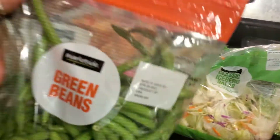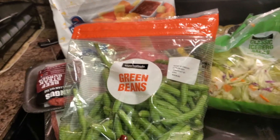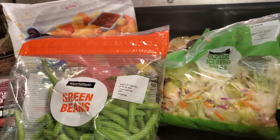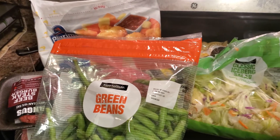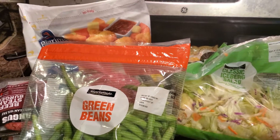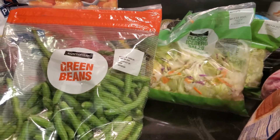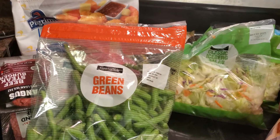I also got these green beans — those are going to be for dinner tomorrow. So tomorrow I'm making a roast, some green beans and potatoes with cornbread. I can't think of what else I said I was going to make with the green beans, but it'll probably come to me.